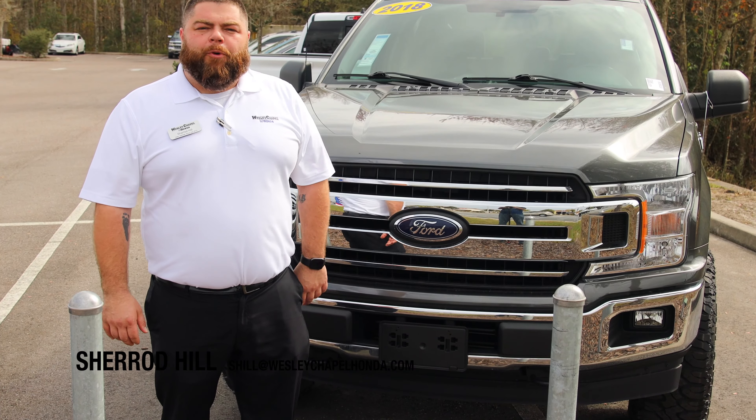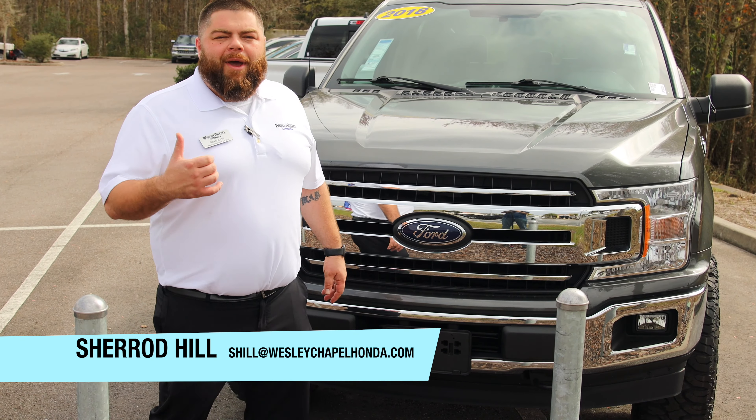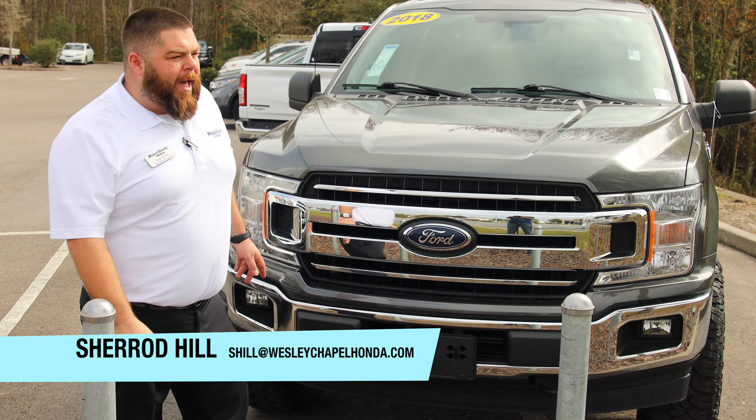Sherrod Hill here at Wesley Chapel Honda's pre-owned Supercenter, bringing you another pre-owned vehicle spotlight — a lifted F-150 with aftermarket wheels and tires, 2018 with only 21,000 miles.